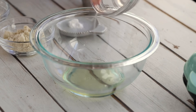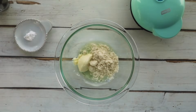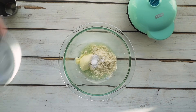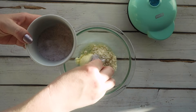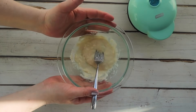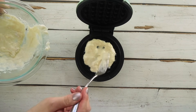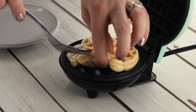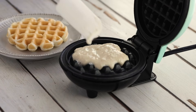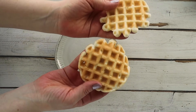To make the wonder bread chaffle, in a small bowl add two egg whites, two tablespoons of almond flour, one tablespoon of avocado mayo, a quarter teaspoon of baking powder, one teaspoon of water, and a pinch of salt. Mix it together until combined, then pour half of the batter into your preheated waffle maker. Let it cook for a few minutes until it's set, then remove it and add in the remaining batter. This recipe makes two chaffles for your sandwich — you can double, triple, or quadruple it as needed.